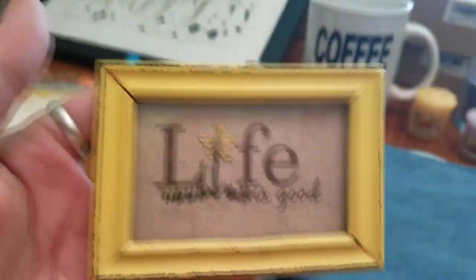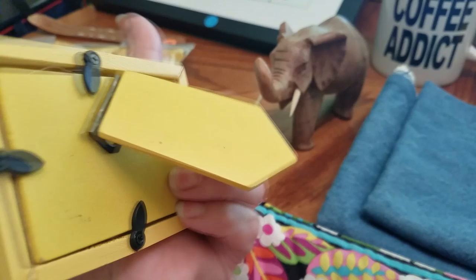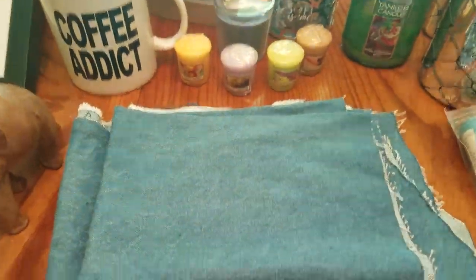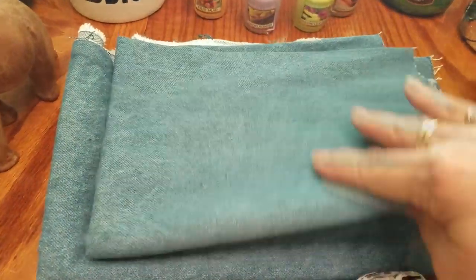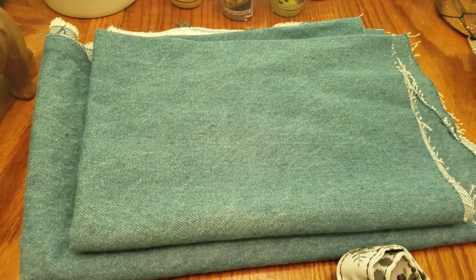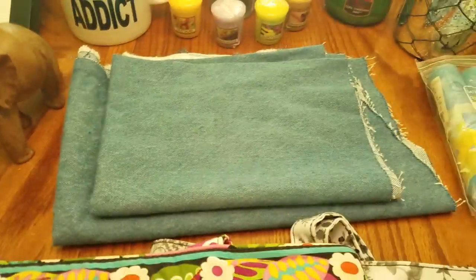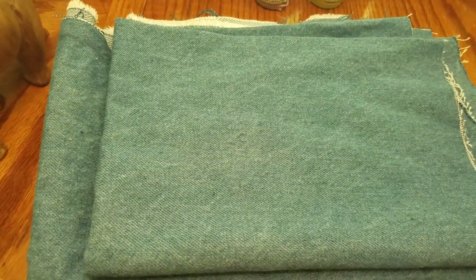This little embroidery piece is just too adorable. It says 'Life is Good' in a cute little yellow frame. No price — she said a buck, I said yes. These two pieces of denim were in the free box, and free is my favorite price. I'll probably just put them in my booth with my fabric and sell them for a couple bucks a piece. They're not real big pieces, but you could make like a little bag or something.